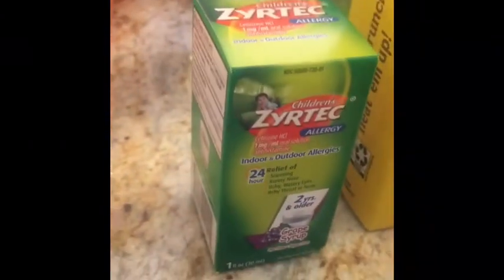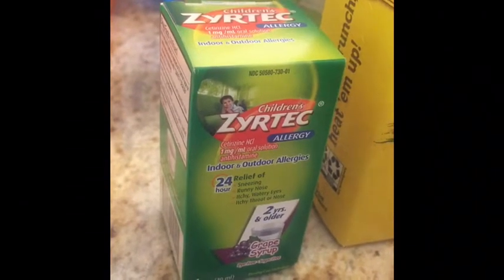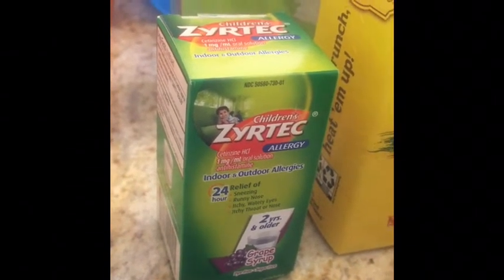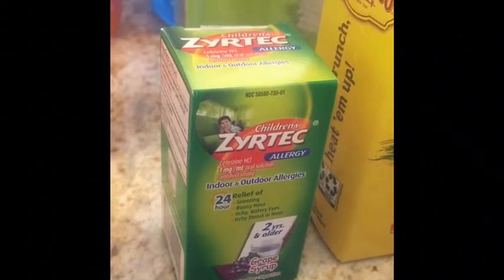This little Zyrtec Children's Allergy Medication was $3.47. I used a $4 off one printable from Coupons.com, making it a money maker of $0.53.